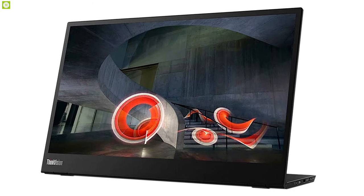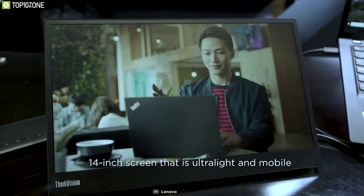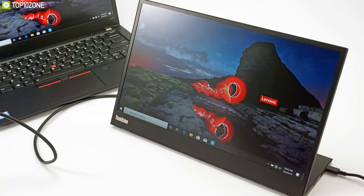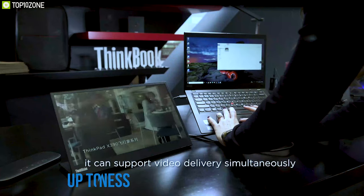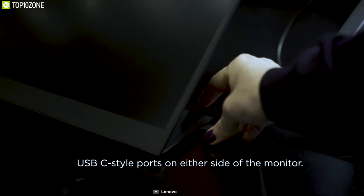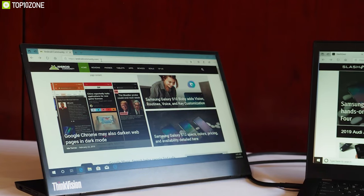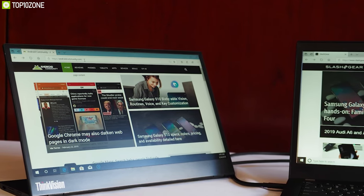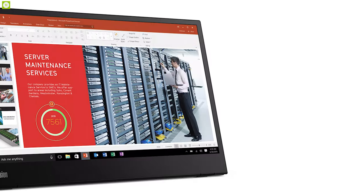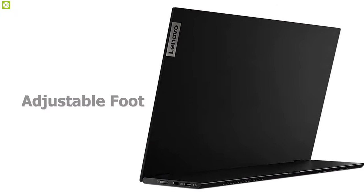Introduce yourself to the ThinkVision M14 from Lenovo, an ultra-portable external monitor that expands your laptop's viewing area to improve your productivity. Built with a 14-inch Full HD panel, this monitor has a brightness level of up to 300 nits so you can experience a crisp and clear view even on a sunny day. It features two USB-C ports that support power passthrough, enabling you to charge your laptop while using the monitor simultaneously. Weighing around 1.31 pounds and just 4.4 mm in thickness, this monitor can tilt up to 90 degrees with an adjustable foot for a flexible design.